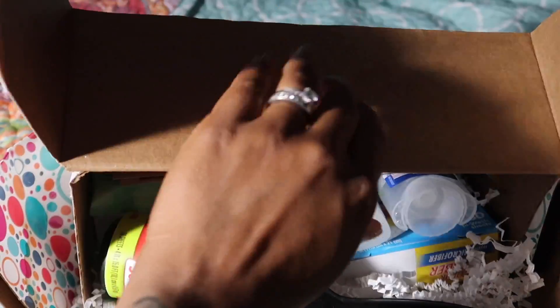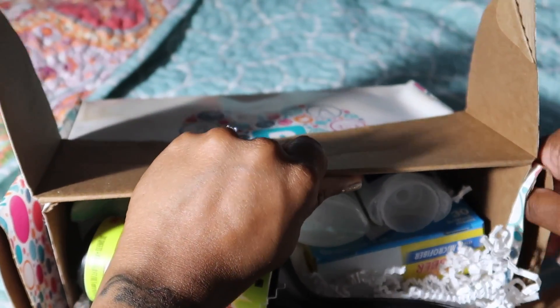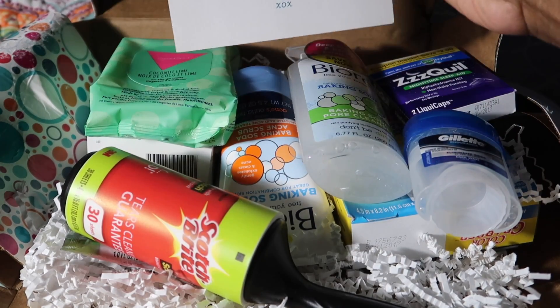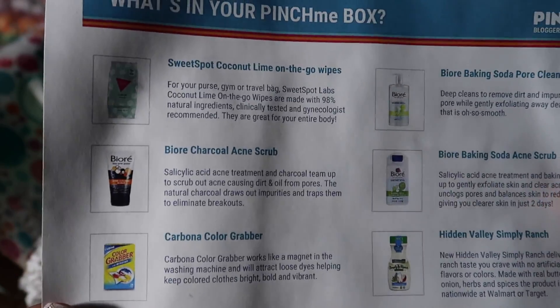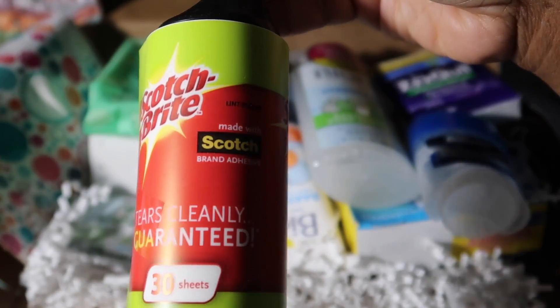I'm trying to see how to open this without tearing the box up. Okay, so this is what we have in here — oh y'all, it is full-size samples too! We have a welcome card, and on the back it shows you how to sign up for PinchMe. Then we have a piece of paper showing you what's in your box.